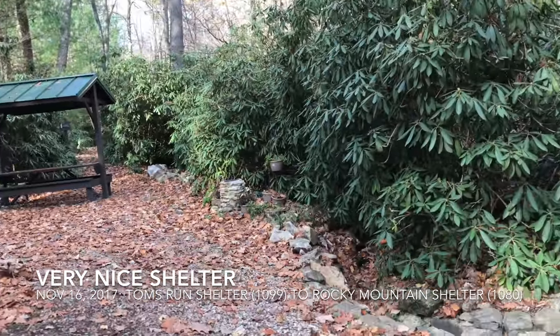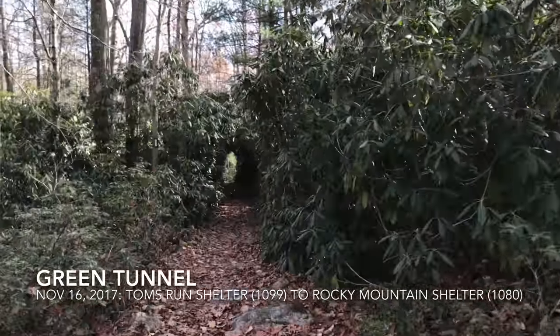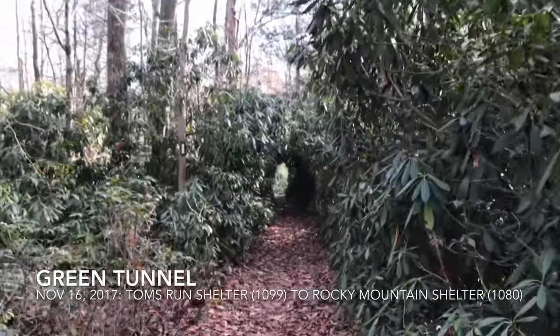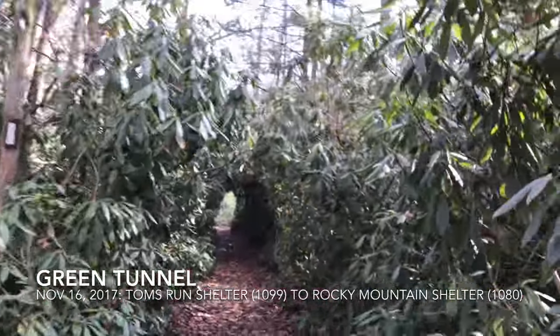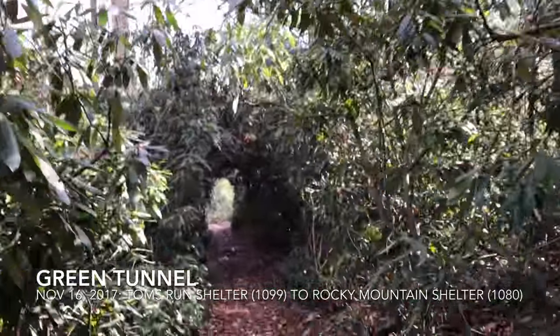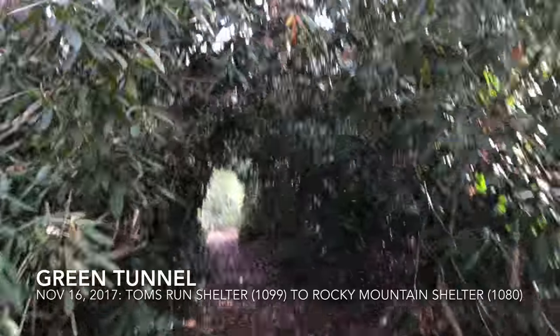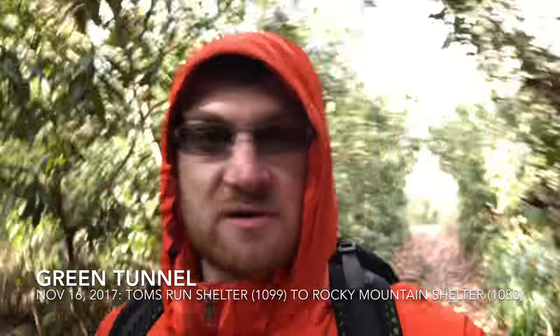Out of all the AT I've seen, I think this right here is the best representation of the 'green tunnel,' as it's called. Most of the trail isn't quite like this, but you're covered by leaves and in the shade all the time. Now that it's getting toward winter, you actually have to be careful of sunburn since the sun gets through.